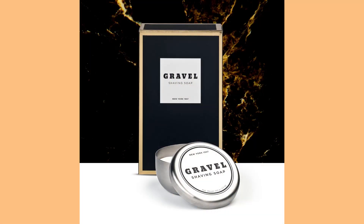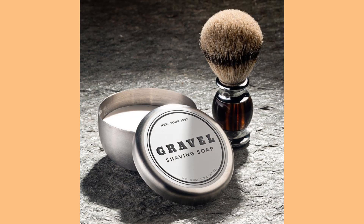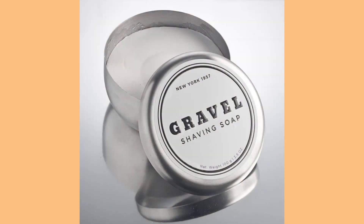Here it is right here — this is Gravel shaving soap, the Gravel brand. This is absolutely wonderful. The packaging on this is top notch. The scent is beautiful. It definitely screams top shelf, gentlemanly, refined, elegant.